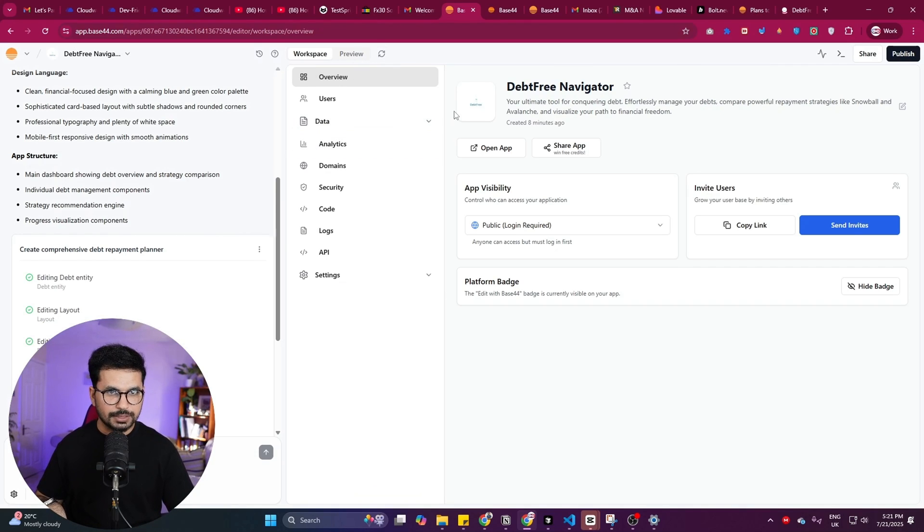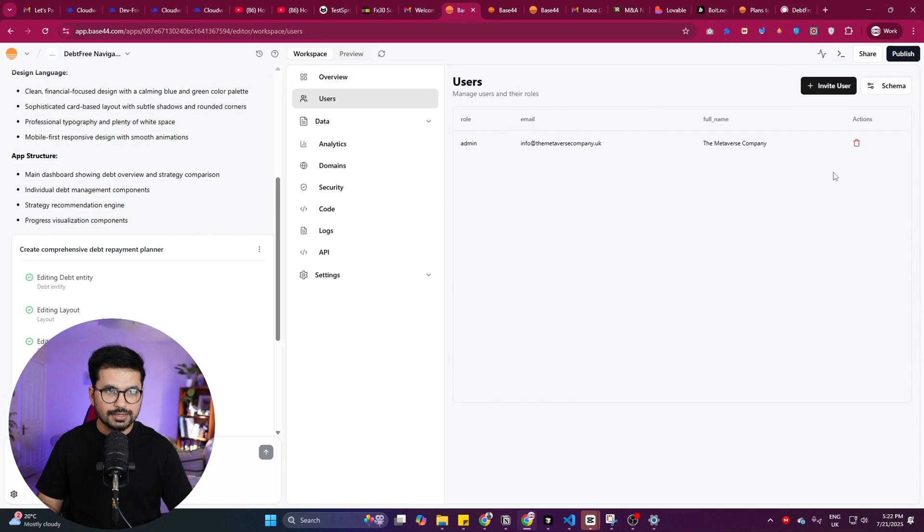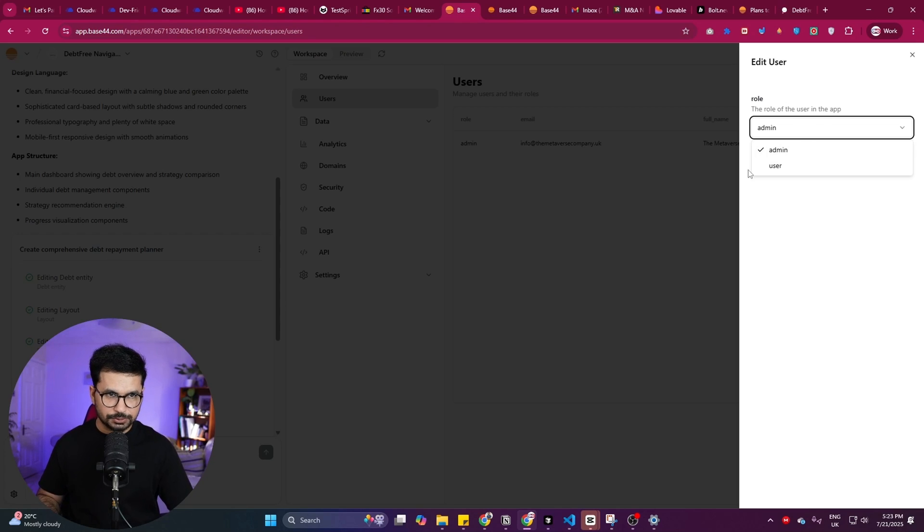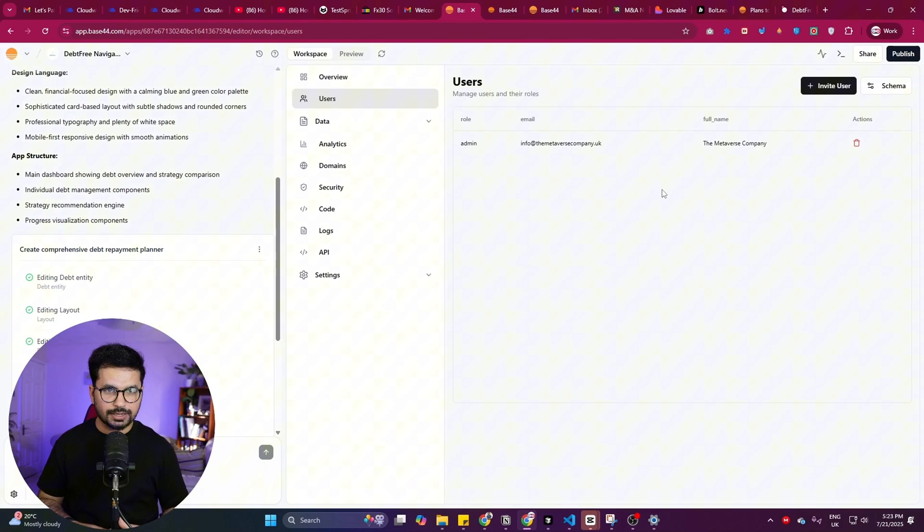Another unique thing is the Workspace section. Once your project is created, you can manage a lot of things here. In the Users section you can find a complete user dashboard with all your app users listed. Traditionally you'd create an admin dashboard separately, link it to your front-end, set up a database and backend services like Supabase or Neon.tech — but here it's all built in. The first user to sign up is assigned as admin, and you can change user roles directly from this dashboard.